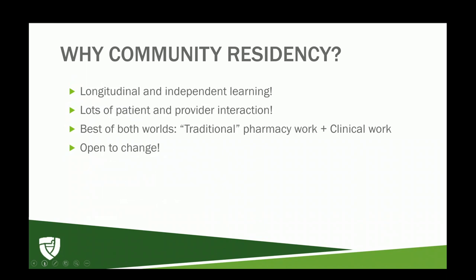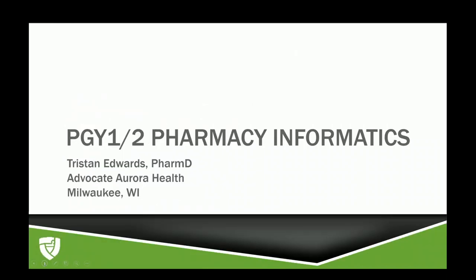Thank you, Goody, for all the great information about community residencies. Now we'll hear from Tristan about pharmacy informatics. Hello, my name is Tristan Edwards. I'm a PGY2 pharmacy resident in informatics with Advocate Aurora Health, completing the second year of the two-year combined program in Milwaukee, Wisconsin.